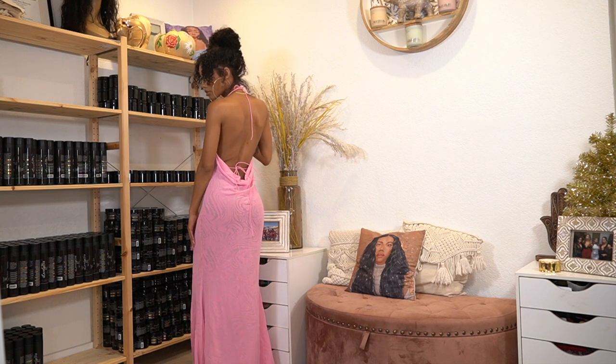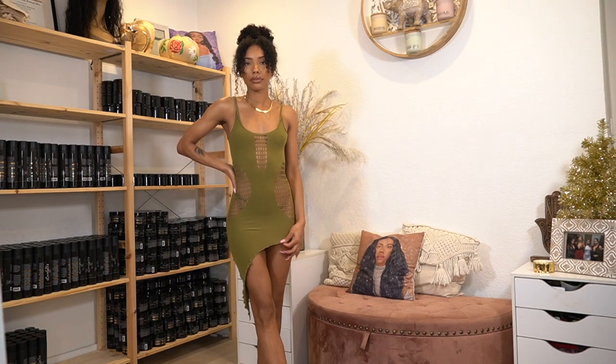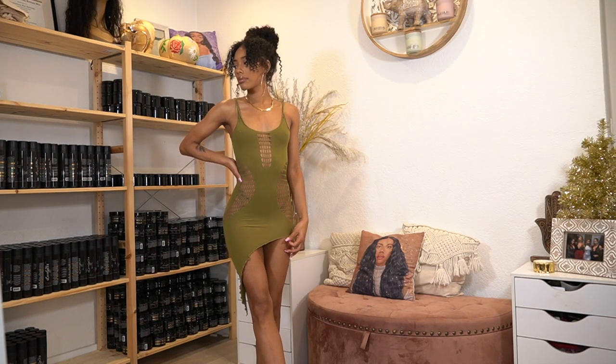Next up, this dress is also not new but I never got a chance to wear it. It's from Imgia — I believe I got it in a small or extra small, I'll have it down below. I'm taking it on the trip, so I threw it in here.